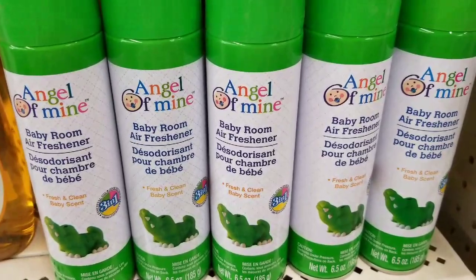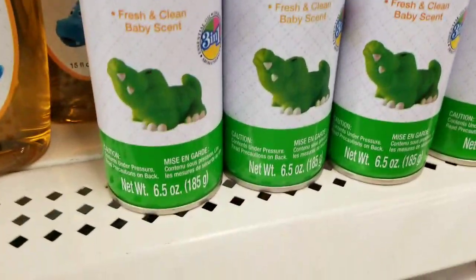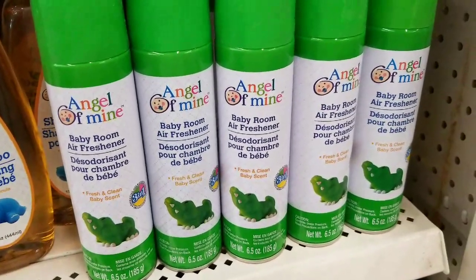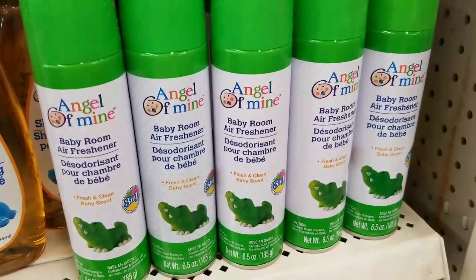My favorite air freshener is Angel of Mine, in the baby section. I spray this in the car, I spray this on my clothes, I spray this in the closets, I spray this in my house. It lasts so long and it smells so good — like a baby.